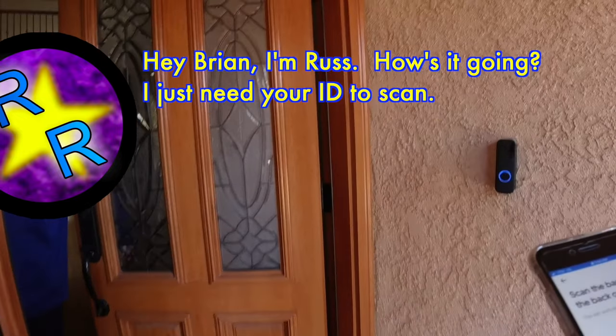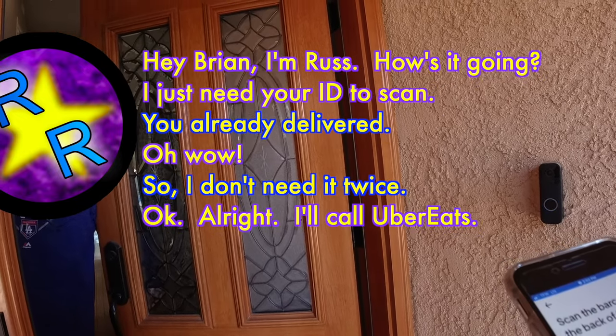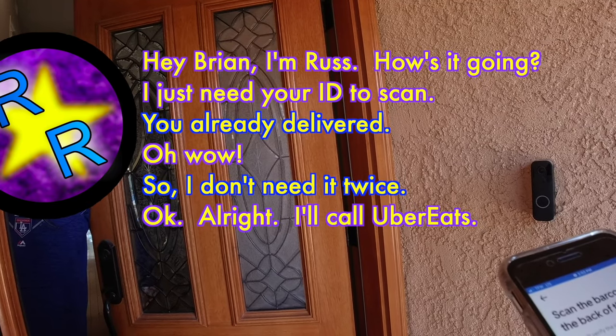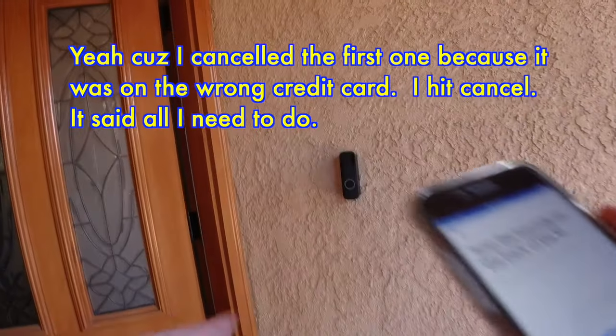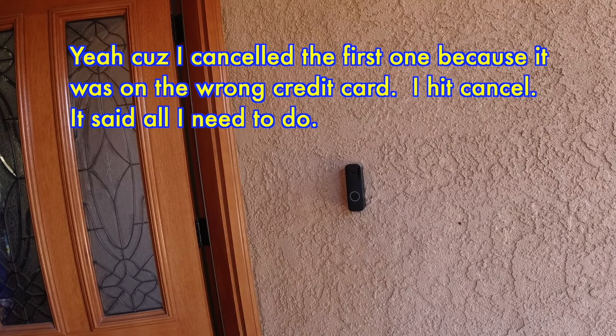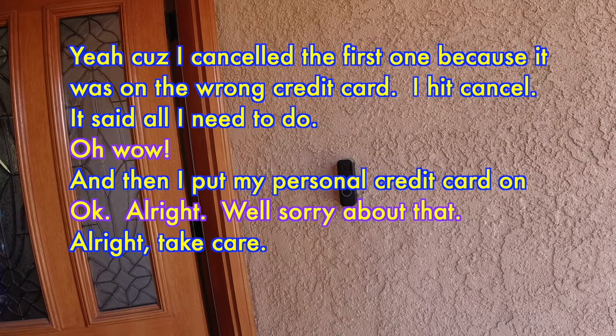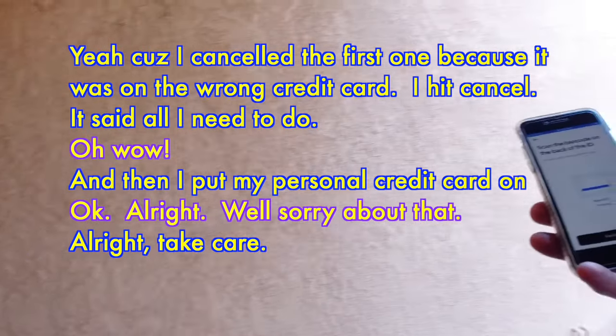Hey Brian, I'm Russ. How's it going? I just need your ID to scan. You already delivered? Oh wow. So I don't need it twice? I'll call Uber Eats. Yeah, because I canceled the first one because it was on the wrong credit card — I hit cancel, it said all items are moved, and then I put my personal credit card on. All right, sorry about that. Take care.